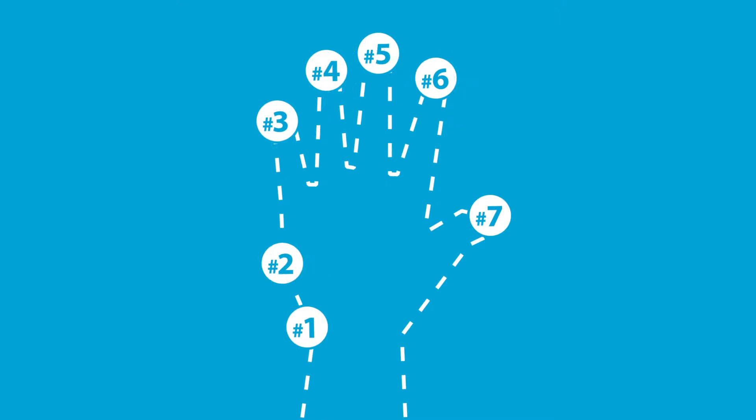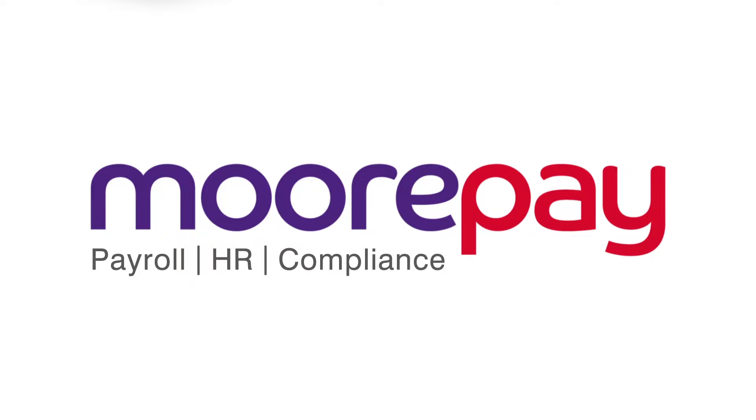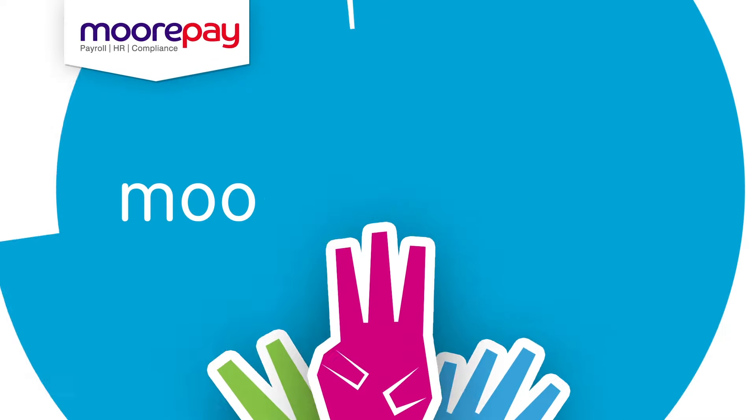Auto-enrolment can be complex, but there's an easier way. Introducing Moorepay's AE software — five easy clicks to auto-enrolment.